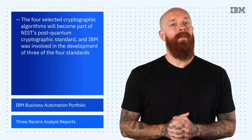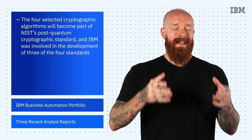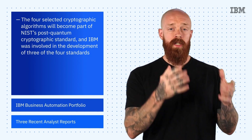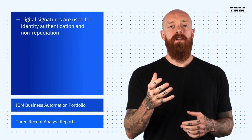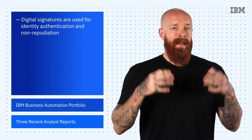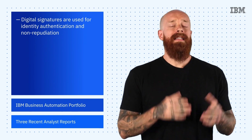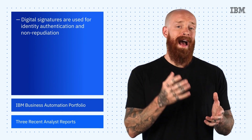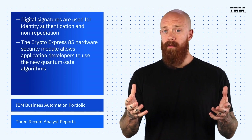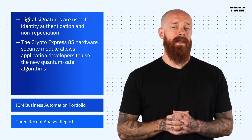The algorithms are designed for two main tasks: public key encapsulation and digital signatures. It would take a lot more time, and I'd probably need a few more degrees to completely explain these cryptographic tasks, but to focus on the basics of one — digital signatures are used for identity authentication and non-repudiation. Adopting quantum-safe cryptography at scale will be a decades-long process, but the new schemes are entering the market in different products and services offered by IBM and others. In particular, the Crypto Express 8S hardware security module, available as a feature of the Z16 platform, allows application developers to use the new quantum-safe algorithms.